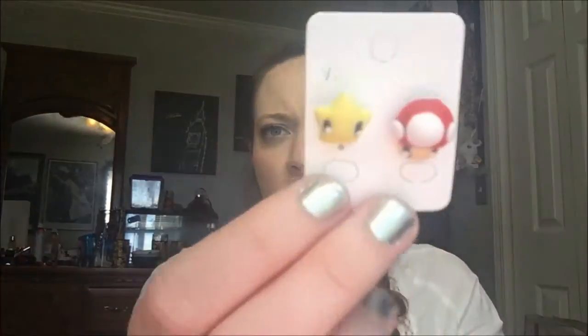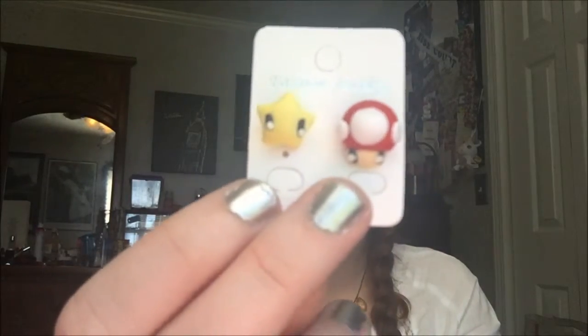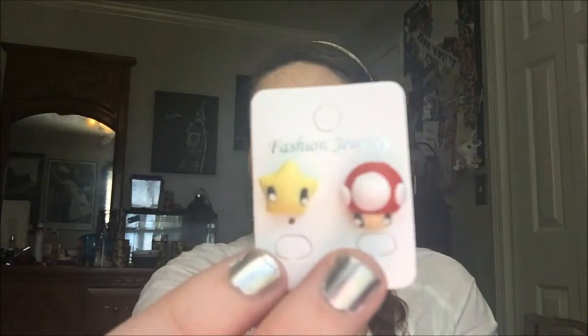Okay, the next thing I see are earrings, and they are some of those earrings that don't match. So this is like a little mushroom and a star, and they have cute little eyes. These are okay — I don't love them, but they're pretty cute.